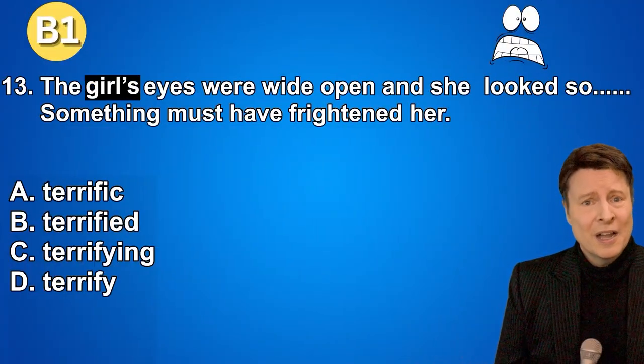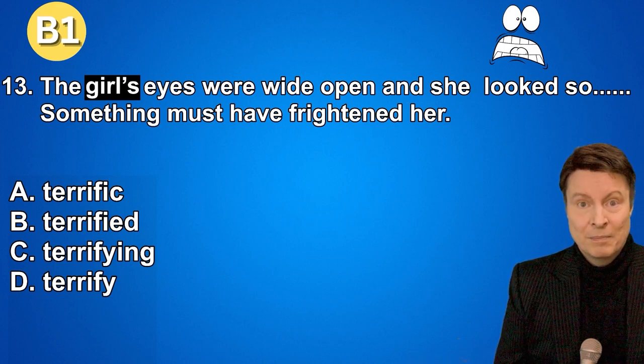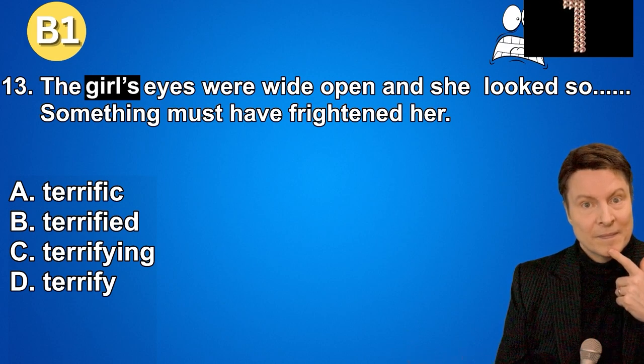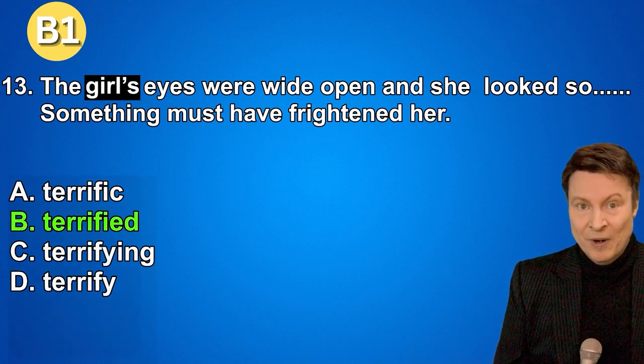Number thirteen. The girl's eyes were wide open and she looked so... Something must have frightened her. A. Terrific. B. Terrified. C. Terrifying. D. Terrify. And if you thought that the answer was terrified, that is correct.